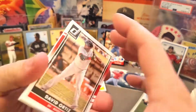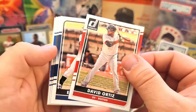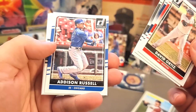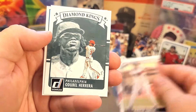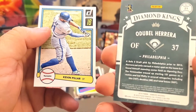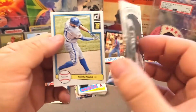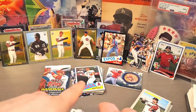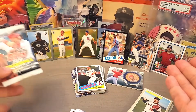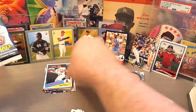Kind of an interesting one — David Ortiz, Rosario, Rodden, Russell, a nice Diamond Kings of Herrera, and Kevin Pillar. Some old Diamond Kings there. Alright, this is the one I'm most excited for, even though we did pretty well for ourselves in the Jab's Family December box.